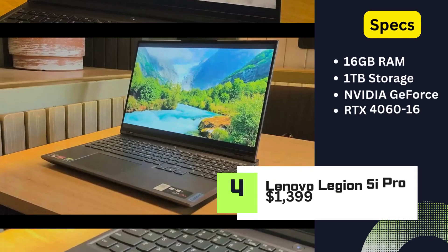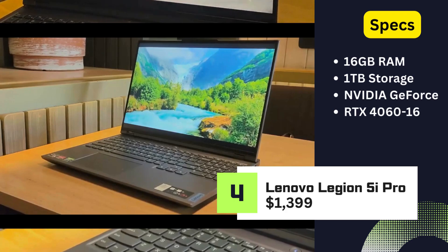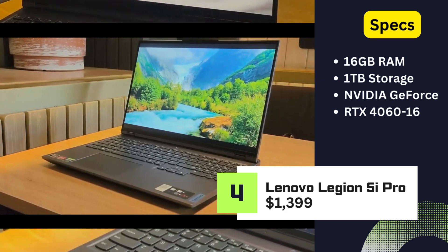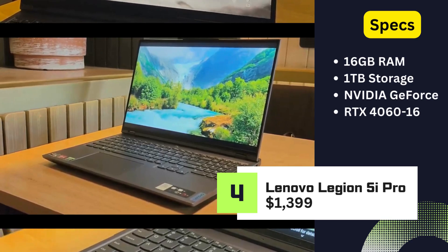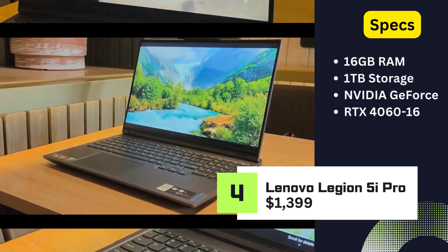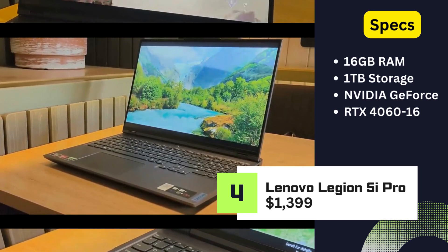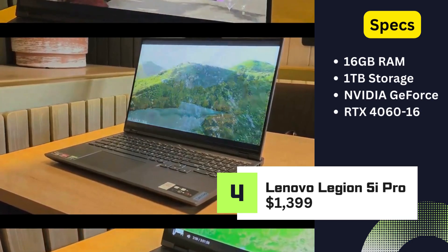Lenovo Legion 5i Pro. Priced at $1,399, the Lenovo Legion 5i Pro is a gaming beast with 16GB RAM, 1TB storage, and an NVIDIA GeForce RTX 4060 GPU. This laptop is designed for gamers who seek top-tier graphics and performance without breaking the bank.